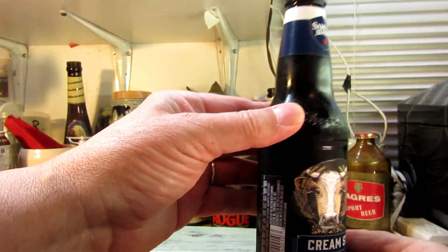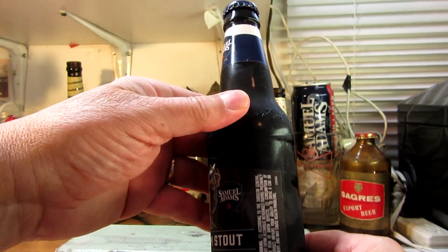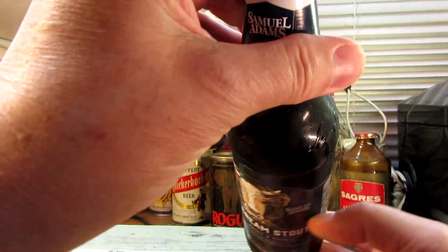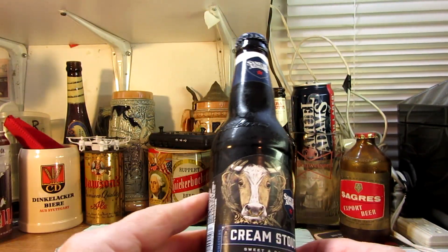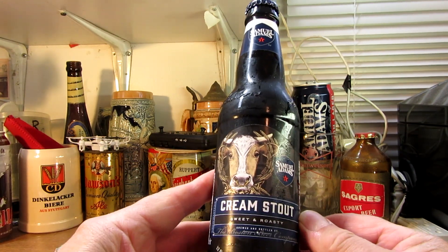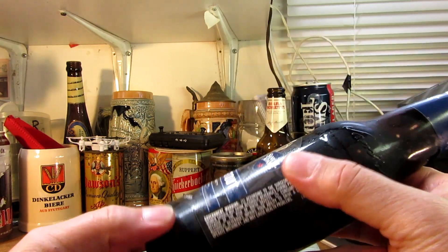I like the bottles — they emboss the bottles, that's nice. Like I say, if you lose the labels or the cap, you know what brewery it's from. Actually, it's the Boston Beer Company with the name Samuel Adams attached to it.